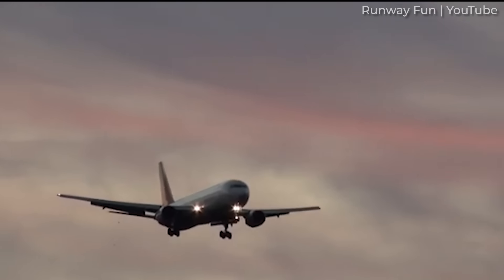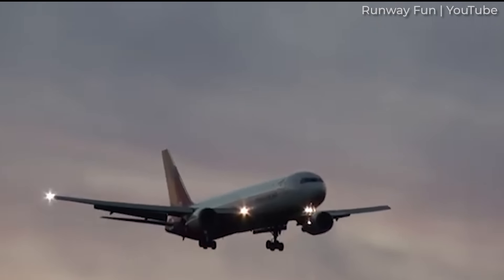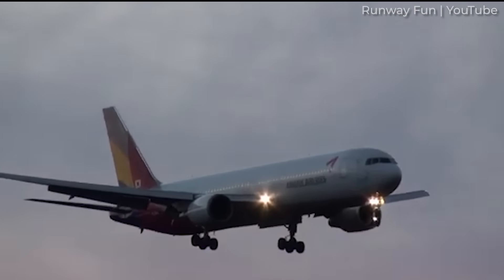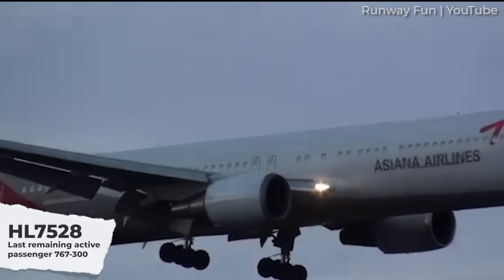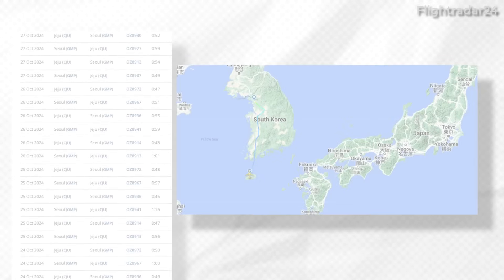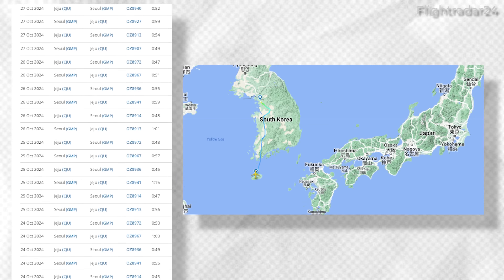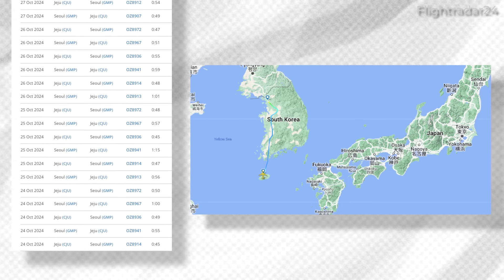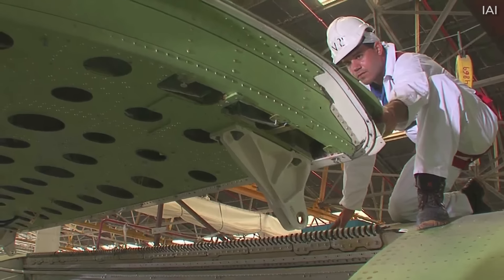Production ended in 2000, and a single 767-300 remains in passenger service today with Asiana Airlines, at least according to South Korean news outlet Kuki News. Planespotters.net data shows that this airframe has registration Hotel Lima 7528 and is nearly 27 years old. A quick check of Flightradar24 data shows that the aircraft has been flying exclusively between Seoul Gimpo Airport and the leisure destination of Jeju in South Korea. Like the Dash 200, many Dash 300s have since been converted to freighters.